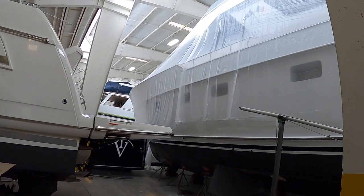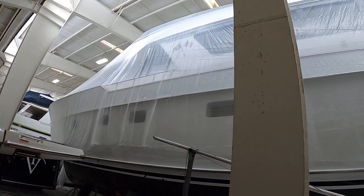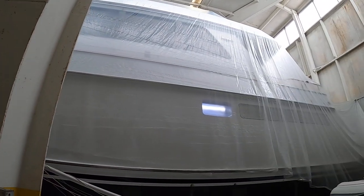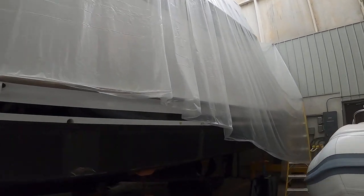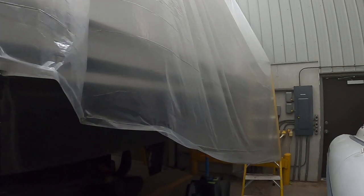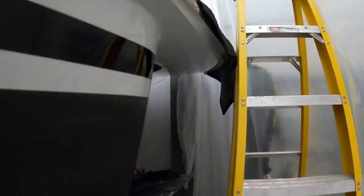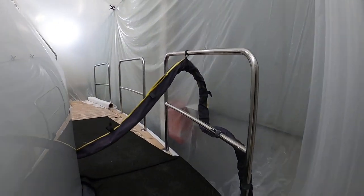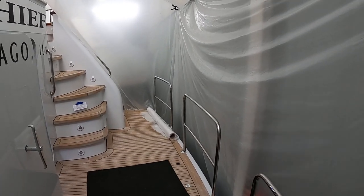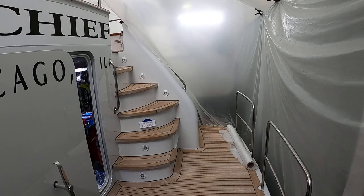Today we're going to go aboard our 1995 80-foot Berger project. This yacht is named Chief. We're in the process of a full satellite audio video refit on this boat. We're going to add a top-tech audio system, some CCTV upgrades, some electronics upgrades, and a few other odds and ends.